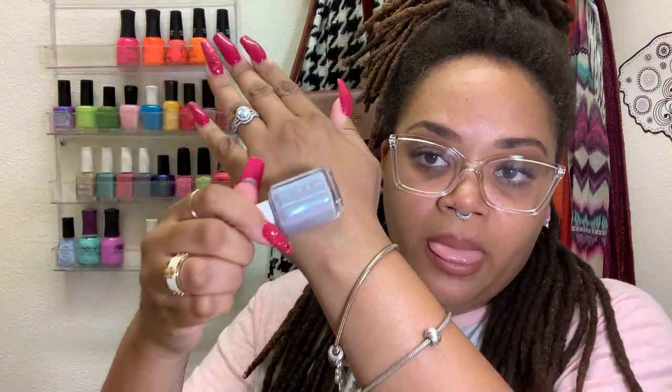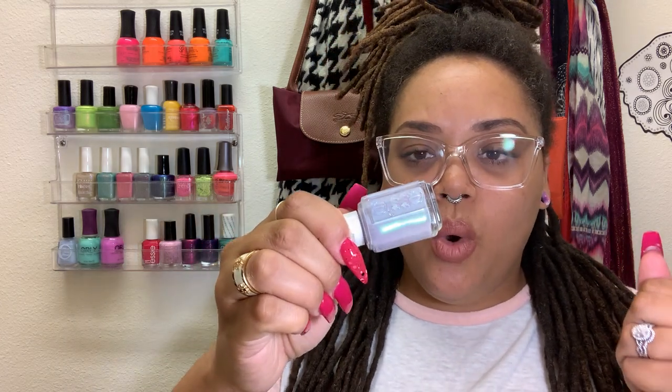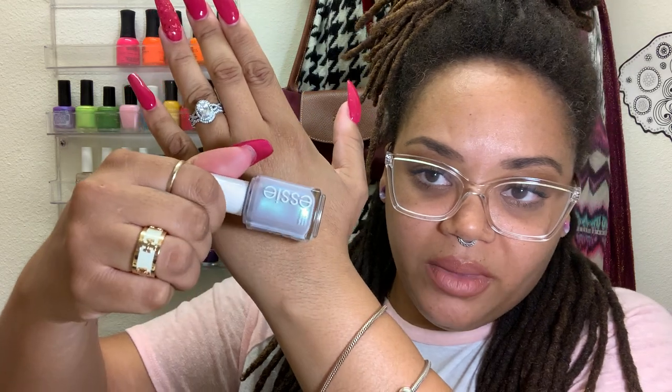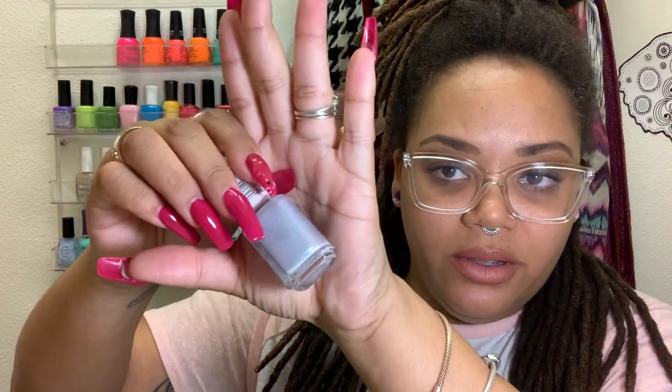We have another Essie — this one is Tears of Joy. This is such a really, really pretty light color. I don't like pastels, but if I wear a pastel I have to have some kind of strong shift in it going on, or a topper over it. Do you guys see that shift? That bluey-green shift? Gorgeous. Love this one — one of my favorites.